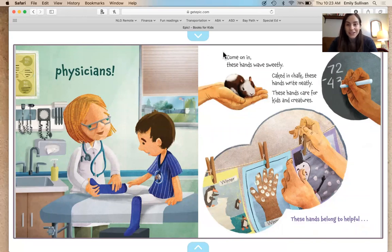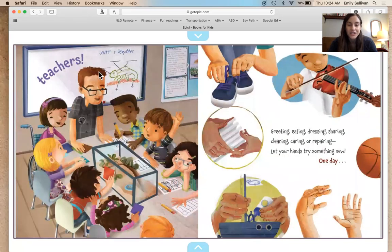Each time we read about a community helper, I want you to guess what job they are doing. These hands are soiled — sweep and reap, these hands have toiled. In a barn these hands are charmers. These hands belong to... what do you think? It should rhyme. Farmers! Yeah, all the people working on those farms helping us eat.